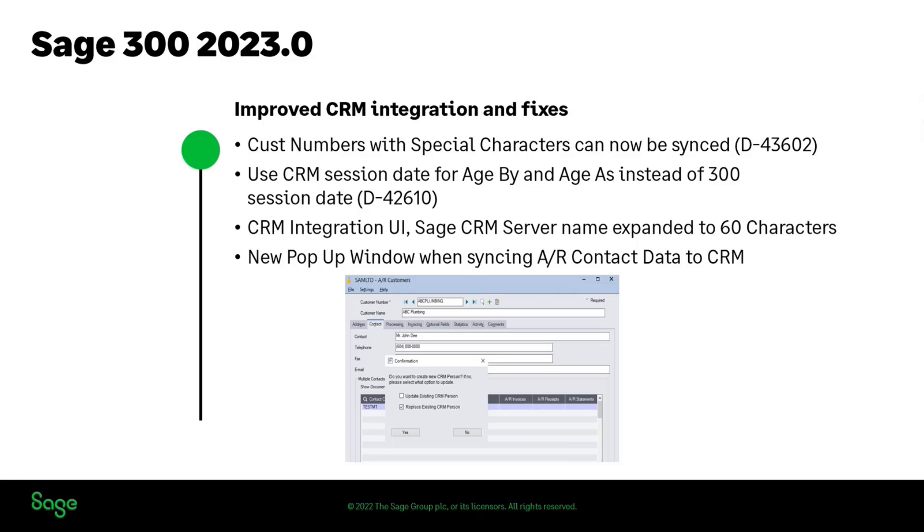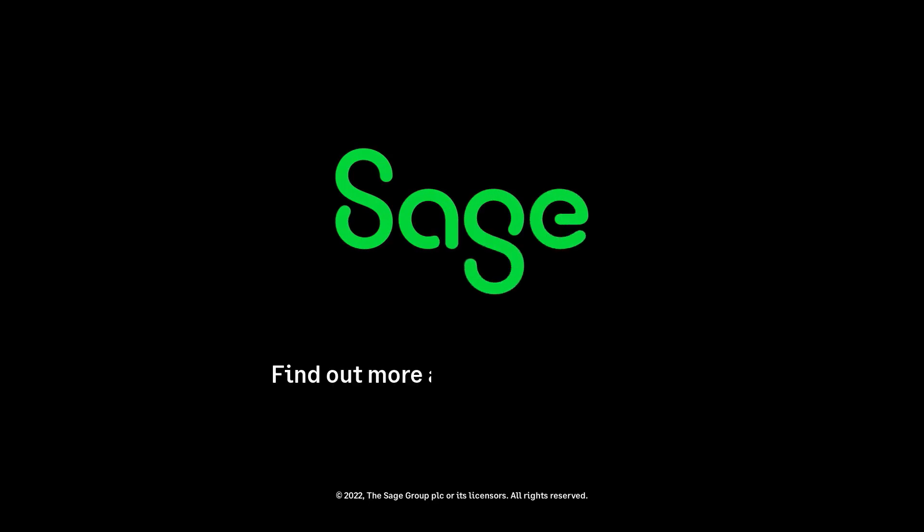So those are some of the things that we've been working on, and we have this out to folks in the coming months, so stay tuned and watch for that. Thank you.